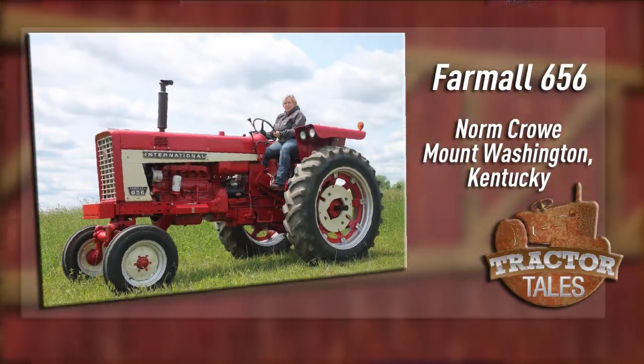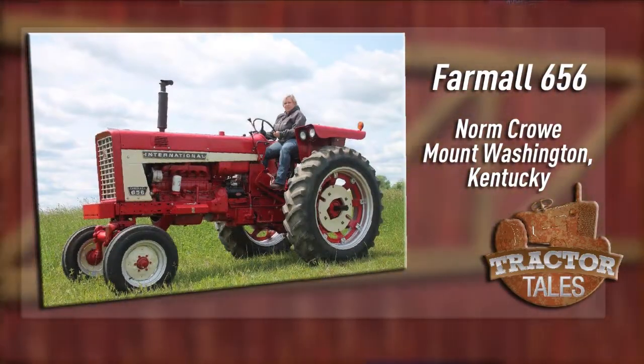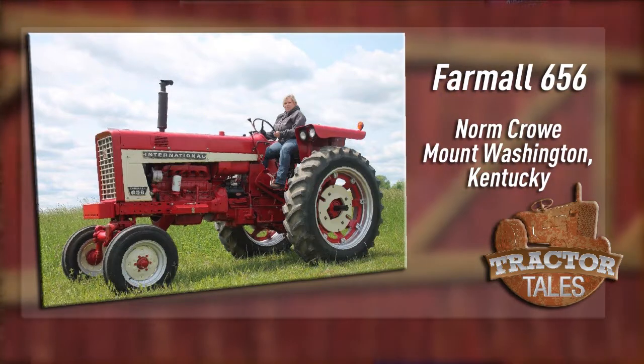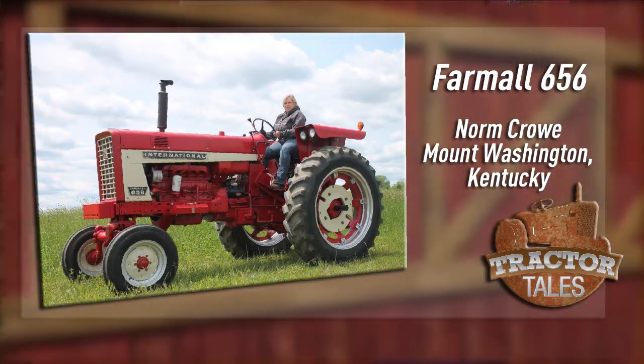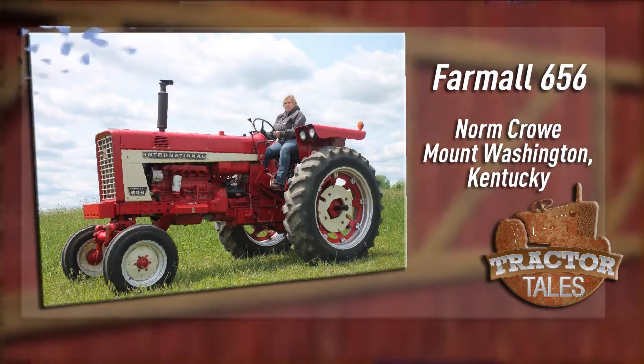Starting off from Mount Washington, Kentucky, we have an International 656 to show you. Norm Crow restored this tractor that his wife's dad owned. Norm's wife is sitting on this family-owned International. Great picture, Norm. Thanks for sending that in.